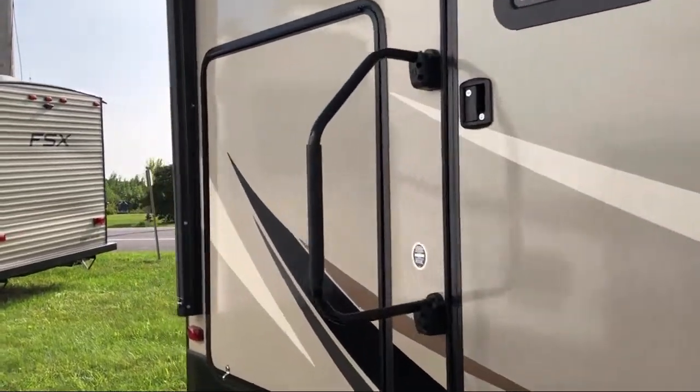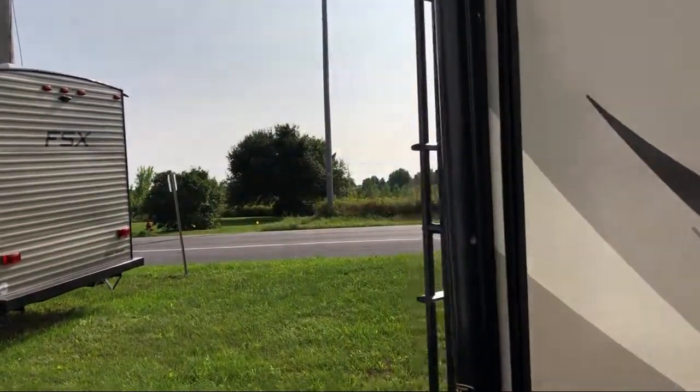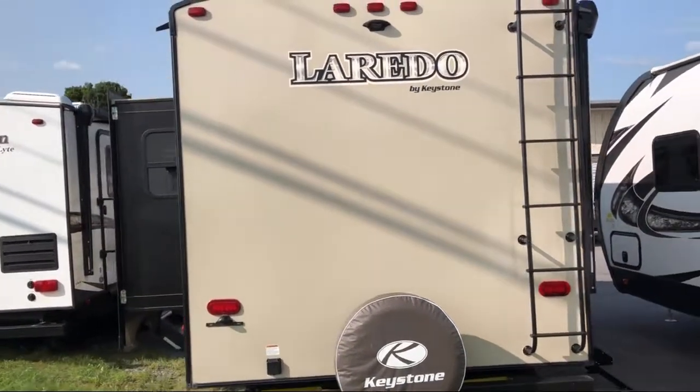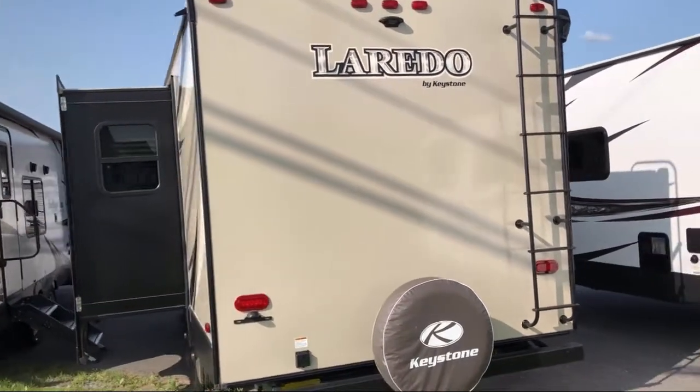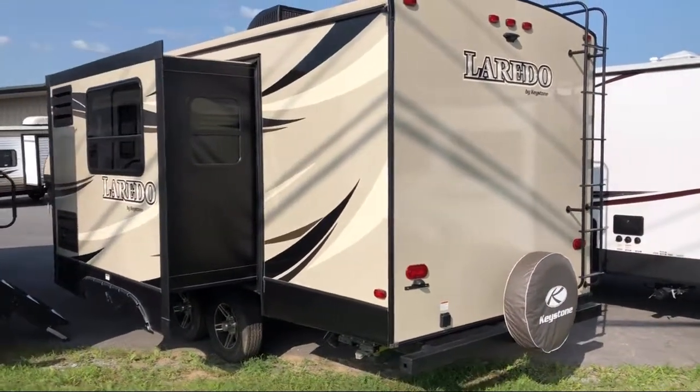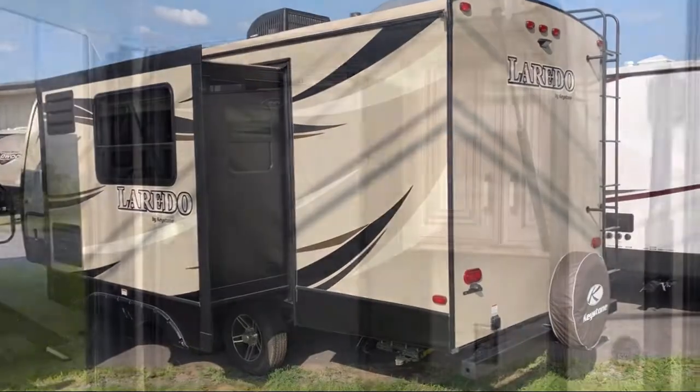Shirt closets with nightstand, carbon monoxide detector, bathroom cabinet with mirror, LP leak detector, high rise faucet, solid surface kitchen countertops, ball bearing drawer guides, and interior speakers.